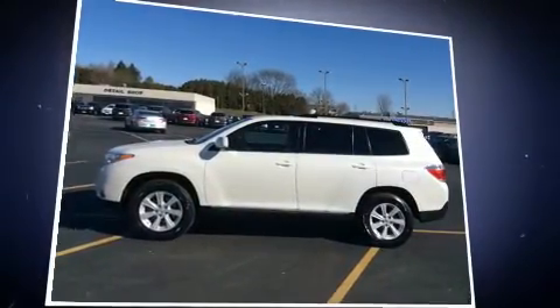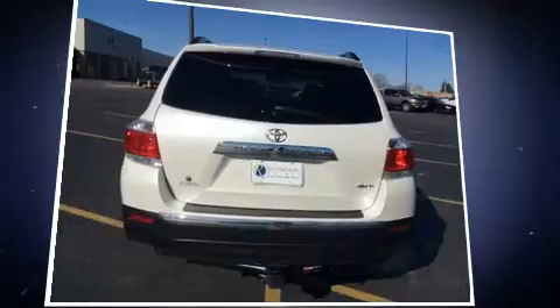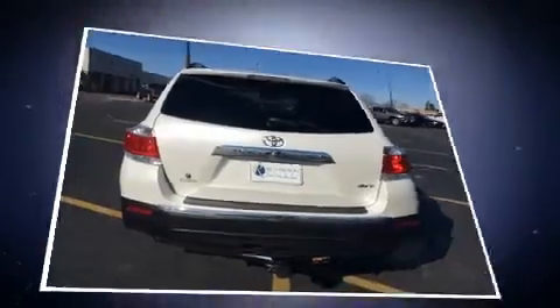It's equipped with tons of terrific amenities, but it won't break your budget, such as remote keyless entry, delay off headlights, a tachometer, and power windows.